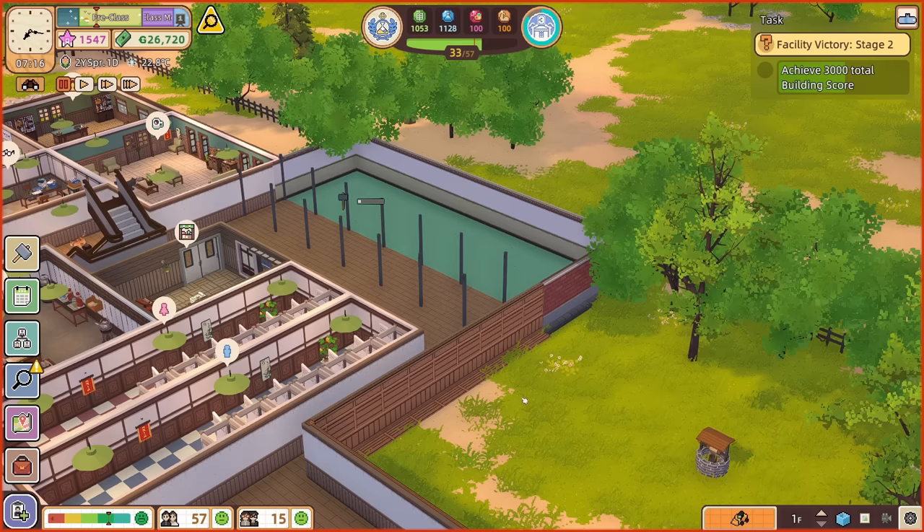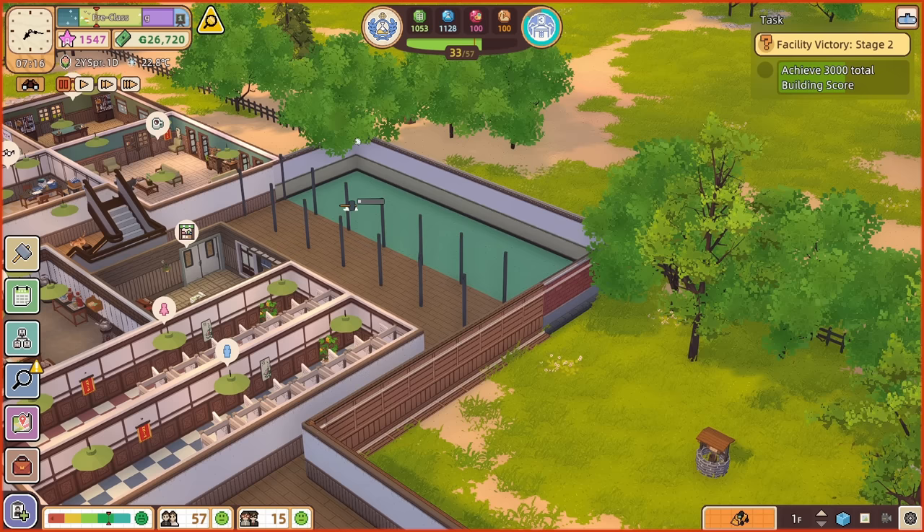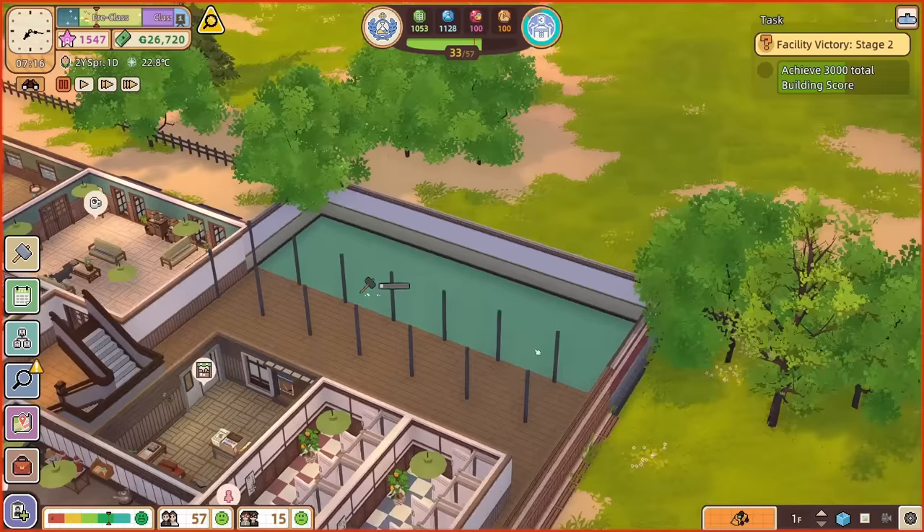Hello lovely people, welcome to The Geek Hub. I'm Penj and welcome back to Let's School, where we currently have a lovely big pile of money burning a hole in our pocket. Right now we've got 26,720 monies, which is a very welcome amount. So I think we should build something we've been threatening to build for a while — let's finally get round to building our own cafeteria. We invest money now to make money later, which I quite like the idea of.